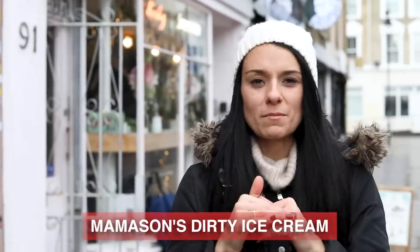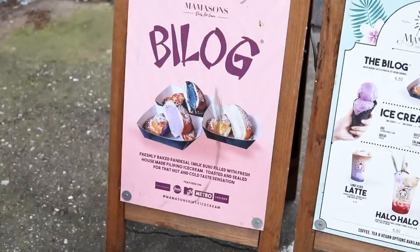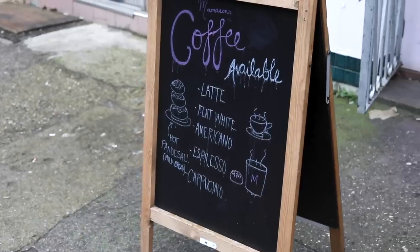Still in Camden — this is Mama's Son's Dirty Ice Cream, a Filipino ice cream parlor. The thing to get here is the billog, a Filipino dessert. They take a Filipino milk bun, put ice cream inside it, and then toast it to make a hot ice cream sandwich. The ice cream to get is ube, made with purple Filipino yam, which is the traditional Filipino flavor. I'm going to go get one and show you what it looks like.